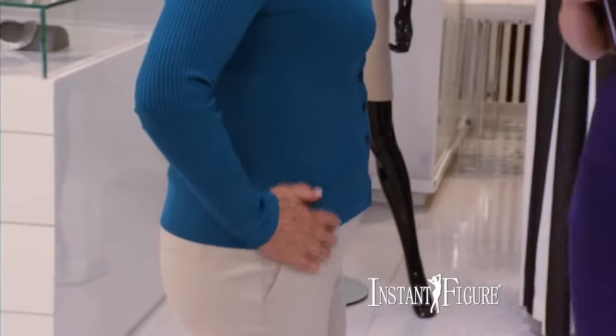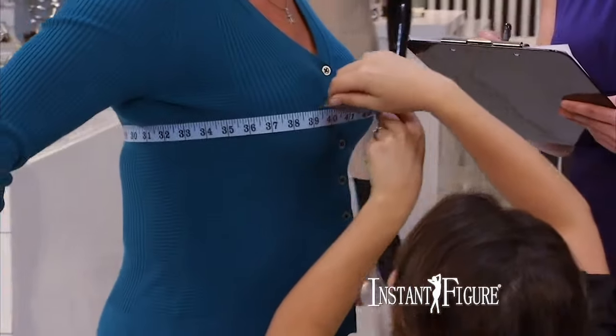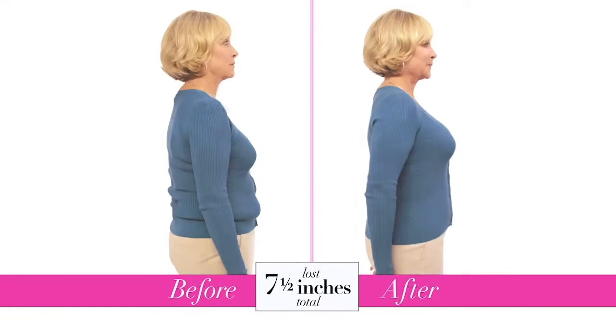There's no more muffin top, no tummy — so smooth. I don't know where it went but it's gone. We re-measured Ruth while she is wearing the amazing Instant Figure super slimming undergarment. You have lost seven and a half inches.